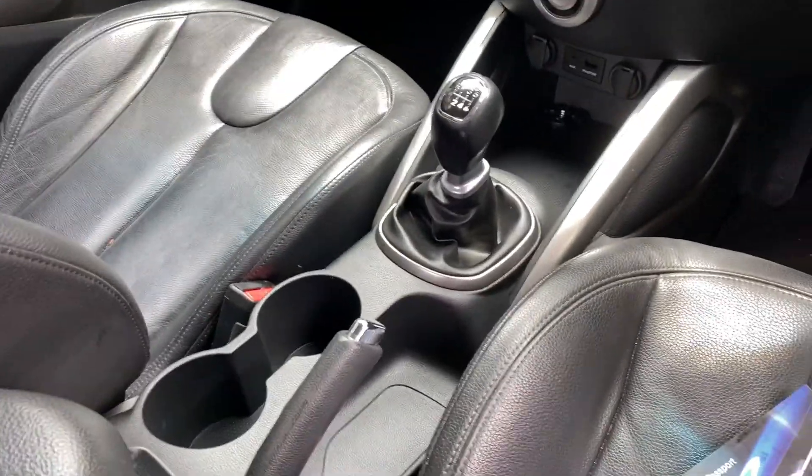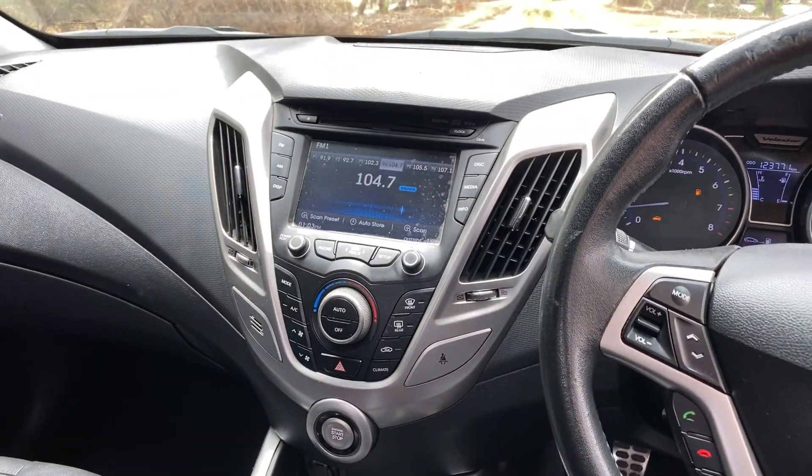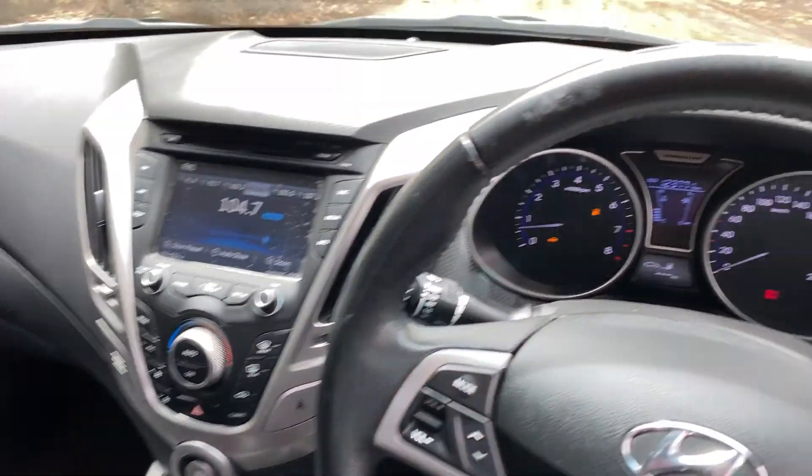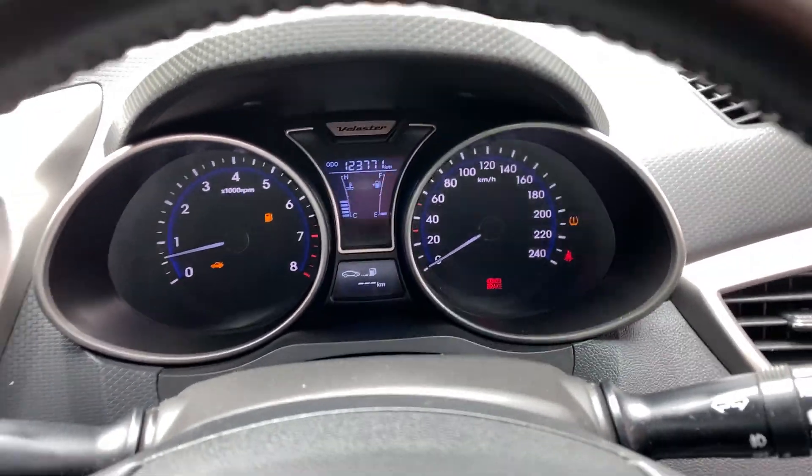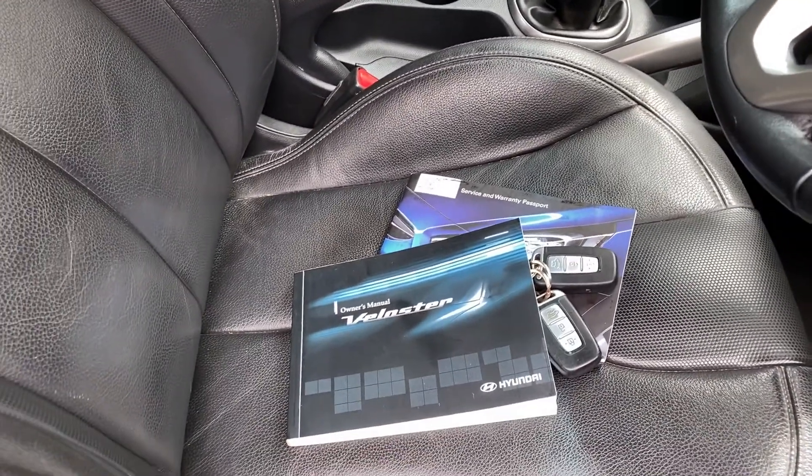Comes with a fully manual transmission, all original head unit with CD player, and a low 123,000km on the clock. Comes with a full set of keys and a full set of books.